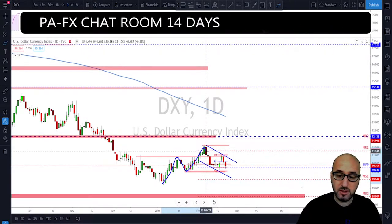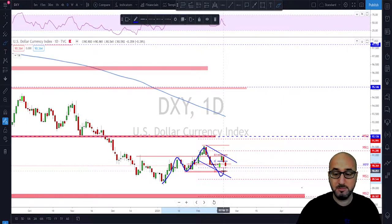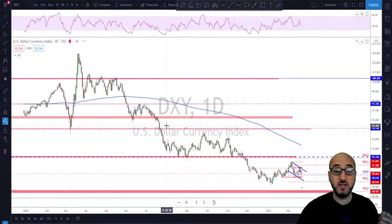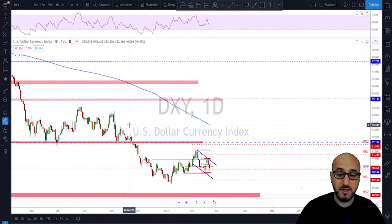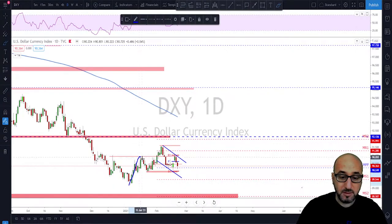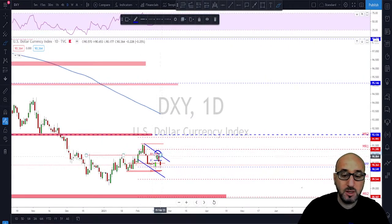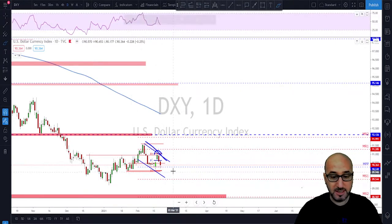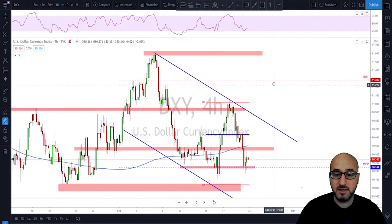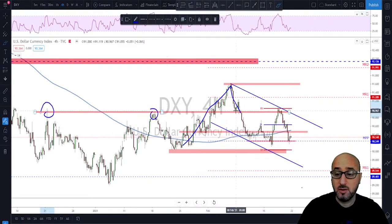That previous swing low is the level where we have this major higher low, and then we got the continuation to the upside. If the market would break this previous low, then we could say the possible reversal to the upside is over and we will continue in the direction of the major trend, which is a bearish structure on the higher time frame. At the same time, we still have a higher low and higher high so we could still continue higher, but it's not looking good since we've got a lower high and a little bit of a bearish channel on the daily.